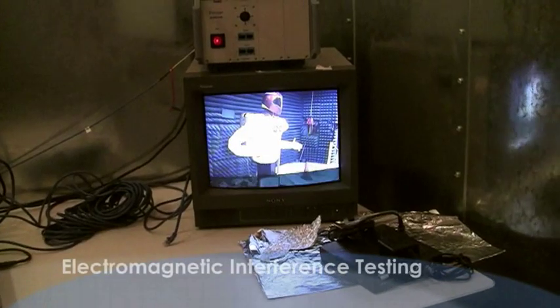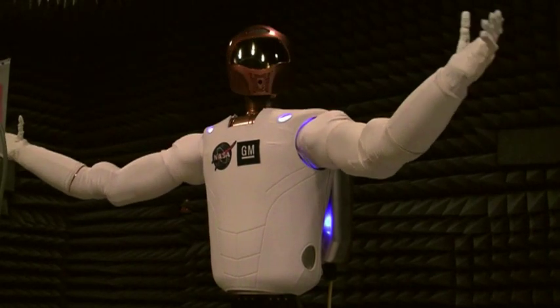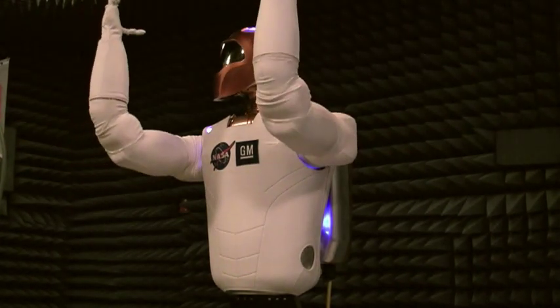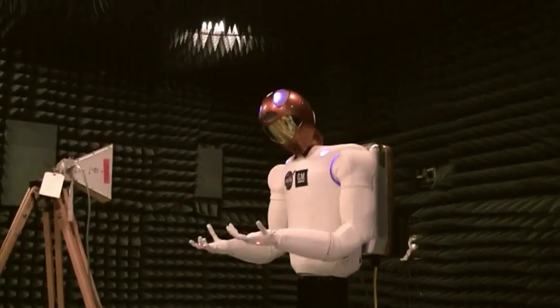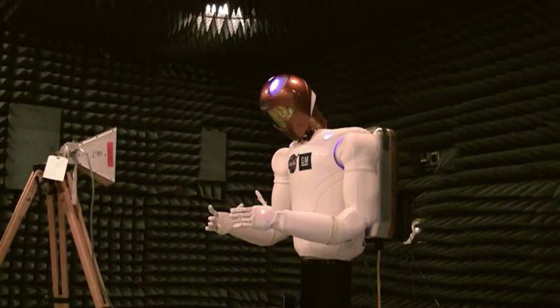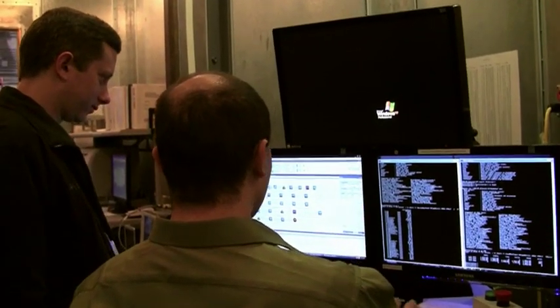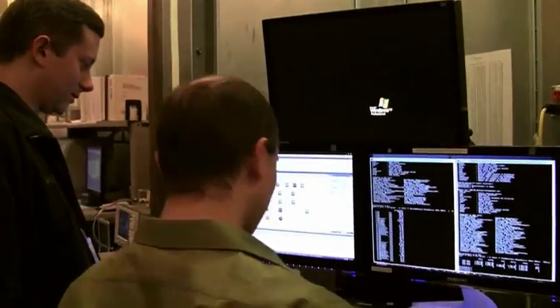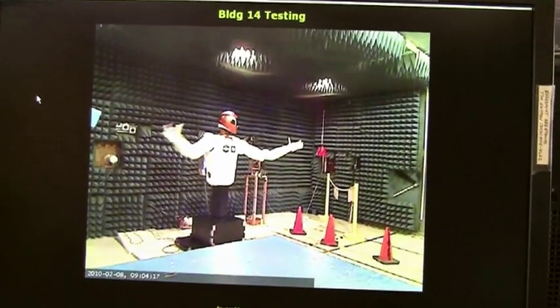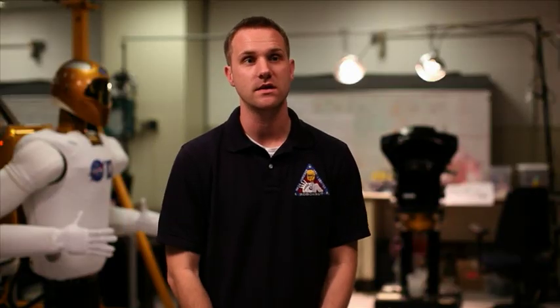EMI is electromagnetic interference, and you do two kinds of testing: EMI and EMC, where EMC is electromagnetic compatibility. When you have a piece of hardware on the space station, you need to be sure that you don't interfere with the hardware that's on station, or get interfered with in a way that causes a hazardous condition. Every piece of hardware that's powered has to go through a certain set of EMI and EMC tests before it goes up on the space station.